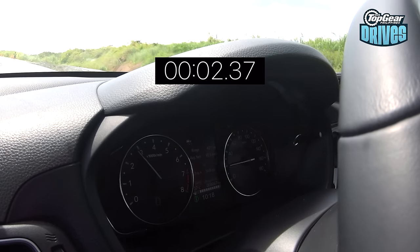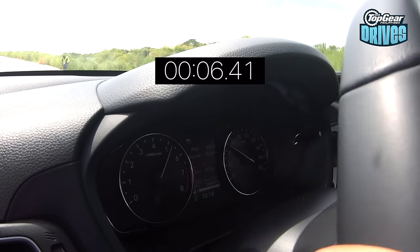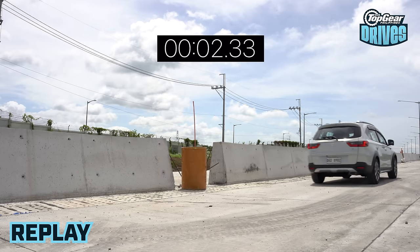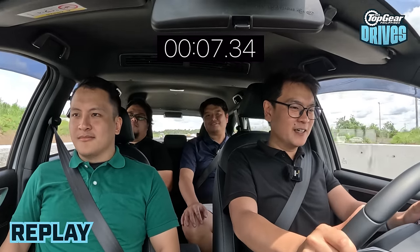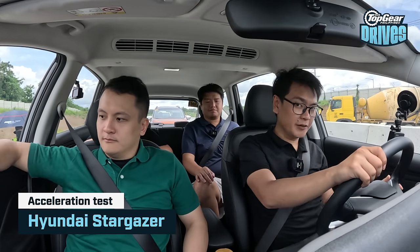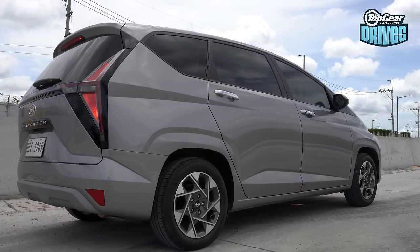Although I'm not sure normal people will ever launch a BR-V. We hit 30, 40, 50, and 60. On to the next car, the Hyundai Stargazer. This is actually the second most powerful in its class — about five horsepower less compared to the Honda.